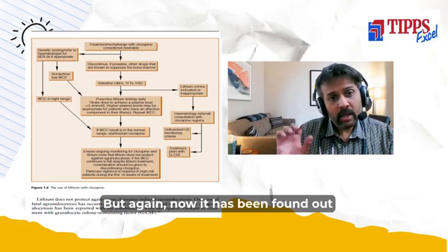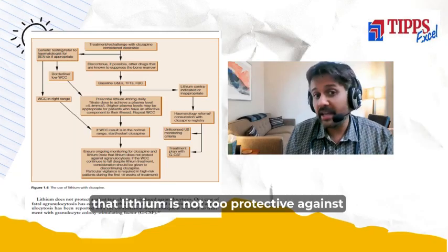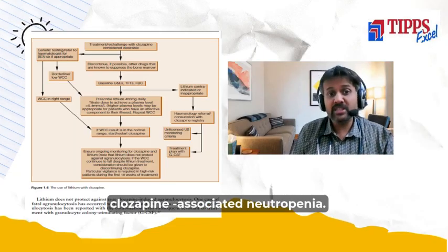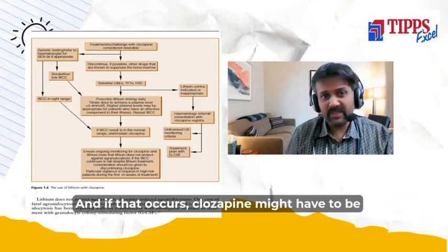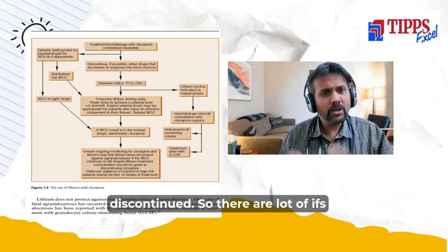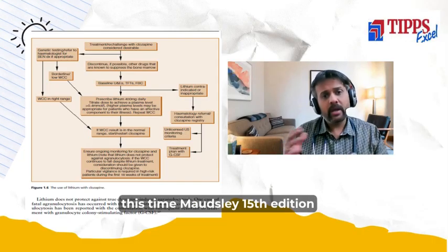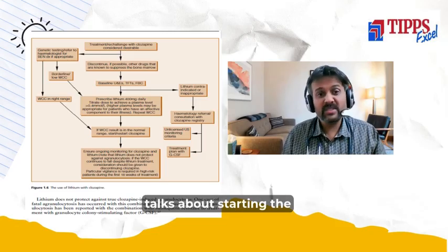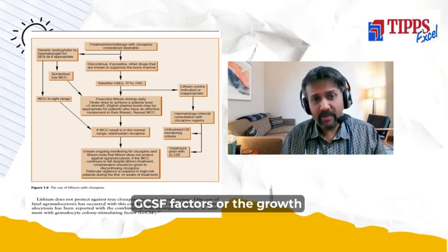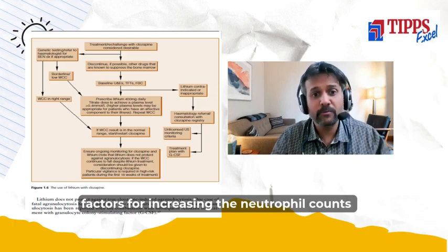It has now been found that lithium is not sufficiently protective against clozapine-associated neutropenia, and if that occurs, clozapine might have to be discontinued. That is why Maudsley 15th edition now talks about starting GCSF factors, or growth factors, for increasing the neutrophil counts.